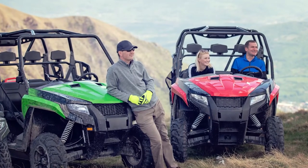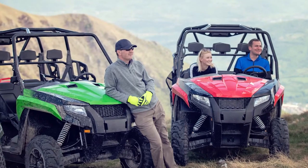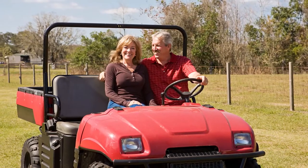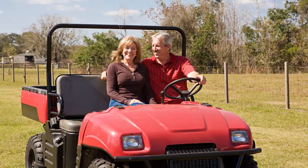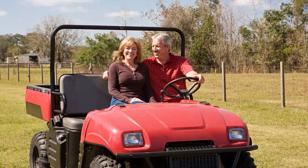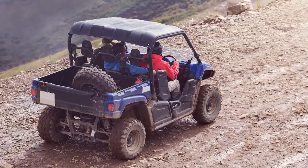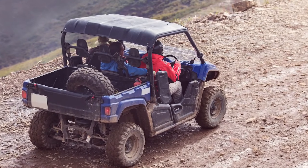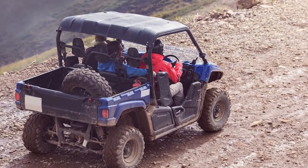Now let's talk about UTVs. UTVs stands for utility terrain vehicles, but they also might be called utility task vehicles or side-by-sides, depending on the manufacturer. A UTV is an off-road vehicle with four to six wheels, and they can come with two-wheel drive, four-wheel drive, or all-wheel drive capabilities. Unlike an ATV, a UTV has a steering wheel and it's driven more like a full-size truck while wearing a seatbelt. UTVs typically are larger than ATVs, and they can accommodate up to six passengers, which is why they're commonly referred to as side-by-sides.